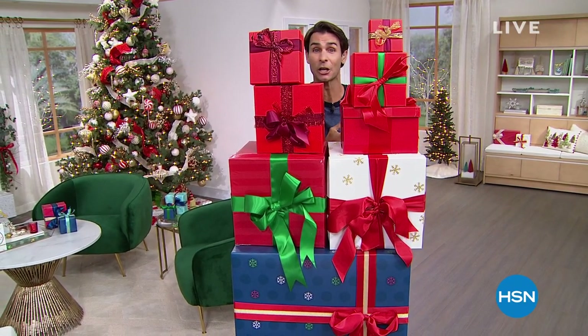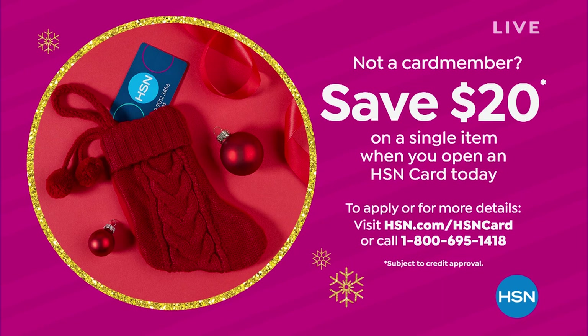Also, if you open an HSN credit card, you'll get $20 off your first single item purchase. So in a show where everything is gifts under $50, that $20 could go a very long way.